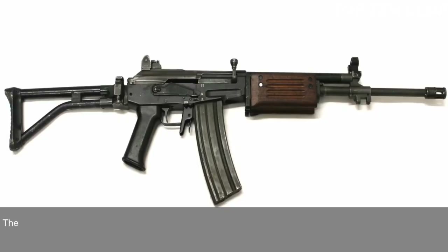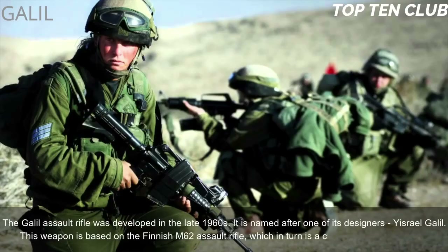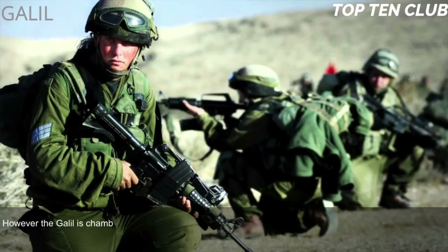Number 6: Galil, Israel. The Galil assault rifle was developed in the late 1960s. It is named after one of its designers, Yisrael Galil. This weapon is based on the Finnish M62 assault rifle, which in turn is a clone of the Soviet AK-47. However, the Galil is chambered for a different cartridge and has a number of other differences.